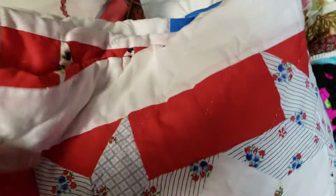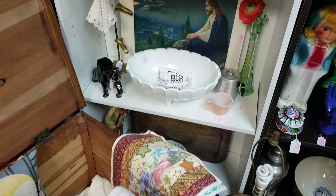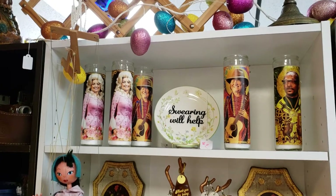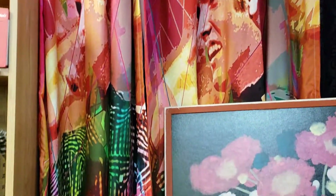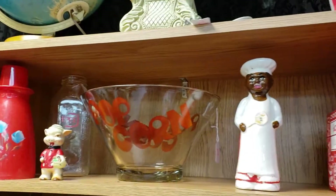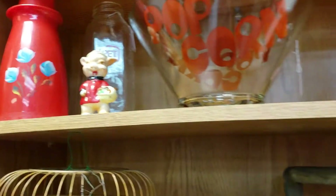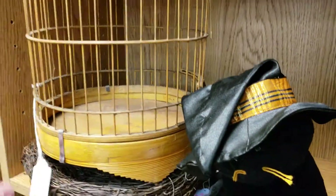Some vintage quilts, and they want $49 — definitely handmade. A marionette, a Dolly Parton candle, a shower curtain — I don't recognize the person on it. Oh, look at the cute little pig, $4.00. $10.00 for the birdcage.